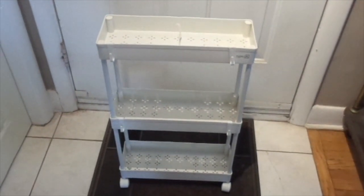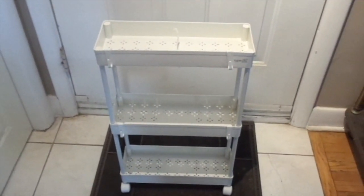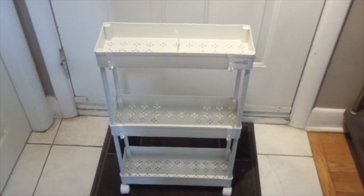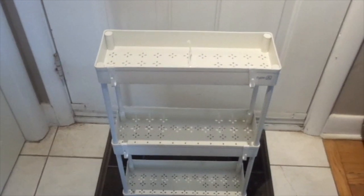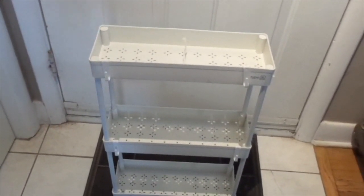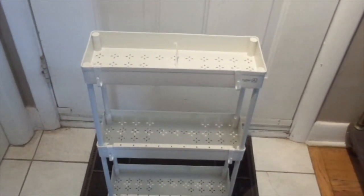The only thing I didn't like about this was that in the flyer, before Christmas, it made it look like it was taller. This is really short — it's not a tall tiered tray thing. But it's still going to work, I'll show you.